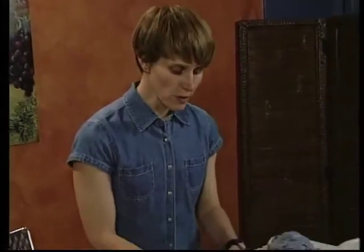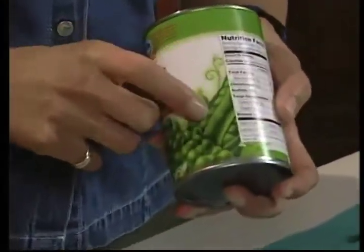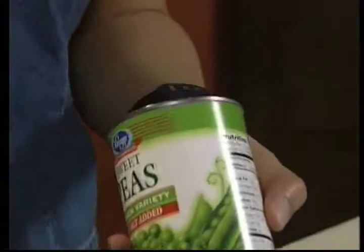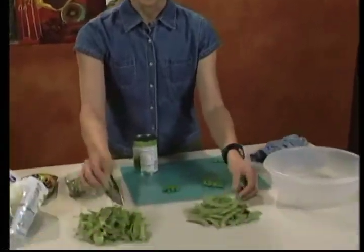Frozen peas are actually a good substitute for fresh peas if you can't get them, because they've been picked and processed at the point of freshness. If you put them into recipes without cooking them, like a salad, they'll maintain some nice texture and flavor. You can also buy peas canned — that's what English peas look like. The pod on English peas is not edible; it's actually very woody. People don't grow them as much anymore because you have to sit and pick all the peas out of the pod, so we've become more accustomed to snap peas and snow peas for fresh eating.